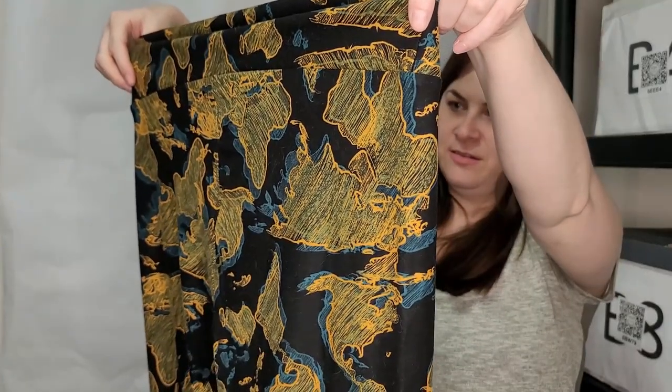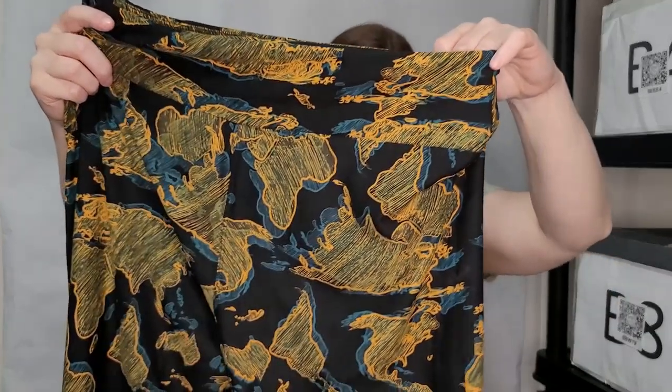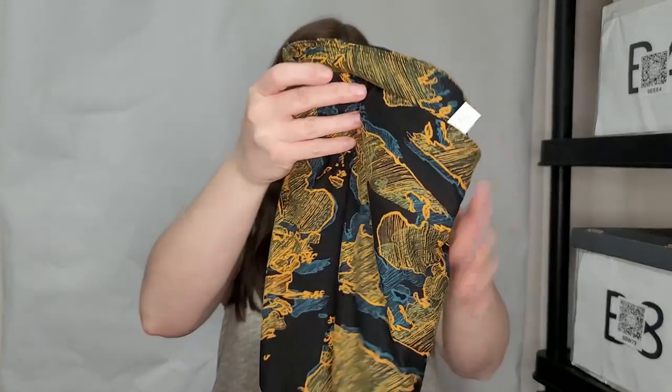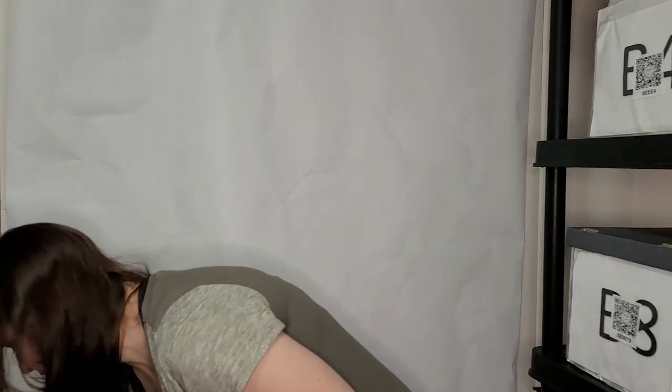These feel like more LuLaRoe leggings — yes, they are. They have continents on them — I can see South America and Africa. They're really cute. Also tall and curvy, so maybe I can lot the two I have up in a two-pack. These don't sell for very much — maybe ten to fifteen dollars each — but they're so soft, no wonder they're still popular.